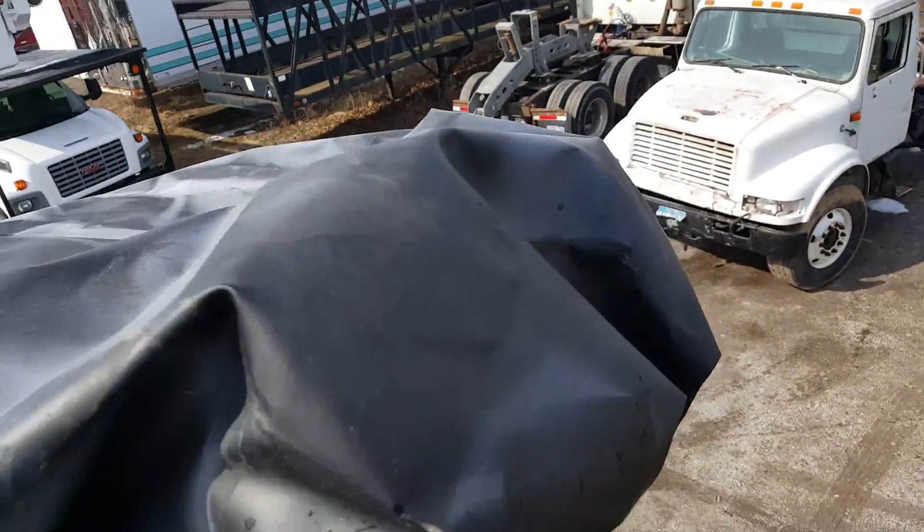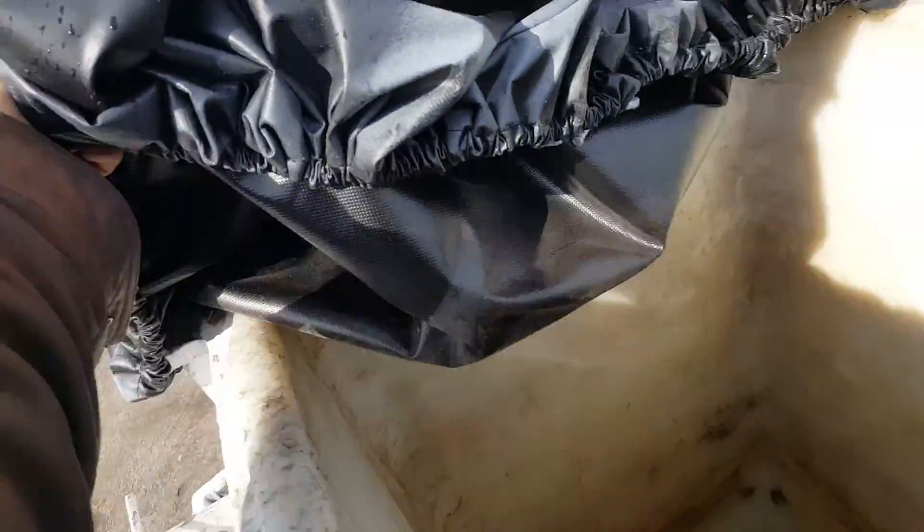Like I said, this is a double over center bucket truck, so it'll set all the way down in front and all the way down to the sides.